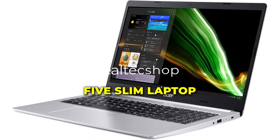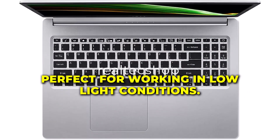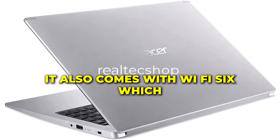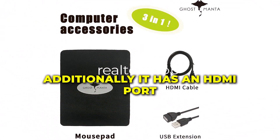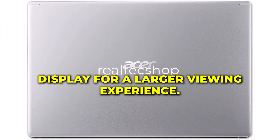The Acer Aspire 5 Slim Laptop also features a backlit keyboard, which is perfect for working in low-light conditions. It also comes with Wi-Fi 6, which provides fast and stable internet connectivity. Additionally, it has an HDMI port, which allows you to connect it to an external display for a larger viewing experience.